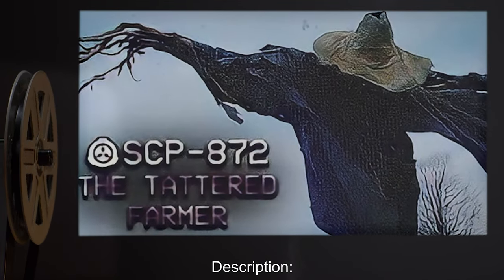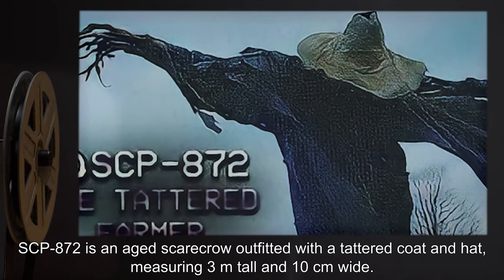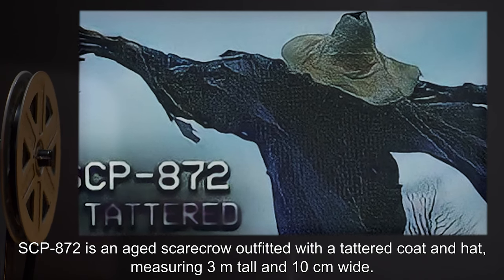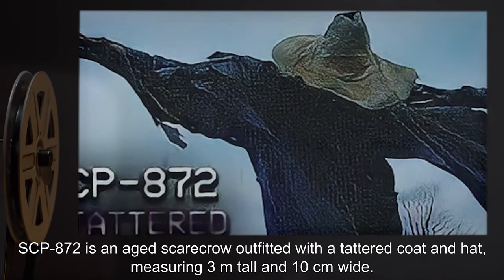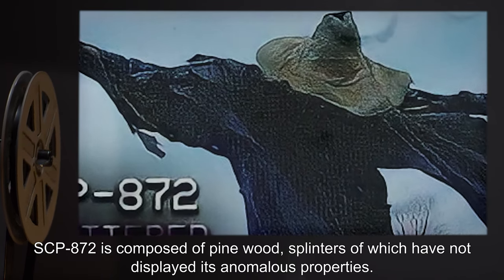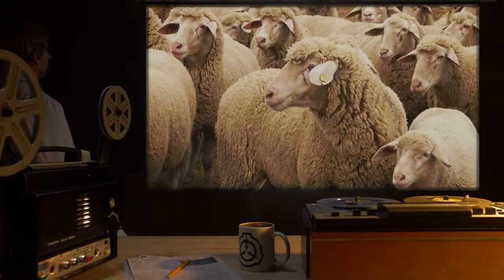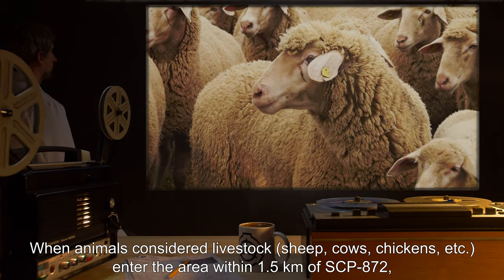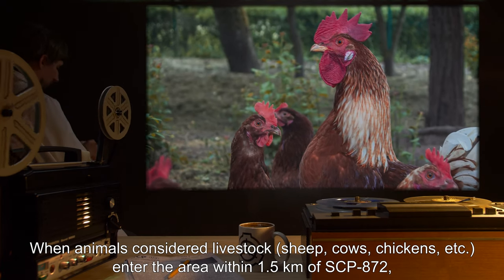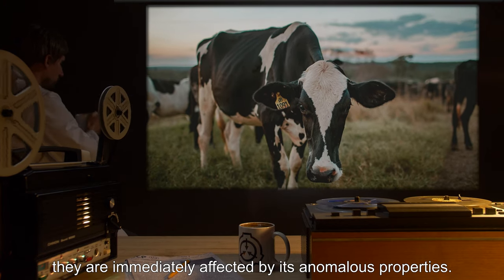Description. SCP-872 is an aged scarecrow, outfitted with a tattered coat and hat, measuring 3 meters tall and 10 centimeters wide. SCP-872 is composed of pine wood, splinters of which have not displayed its anomalous properties. When animals considered livestock — sheep, cows, chicken, etc. — enter the area within 1.5 kilometers of SCP-872, they are immediately affected by its anomalous properties.